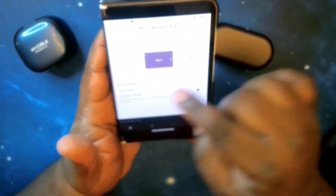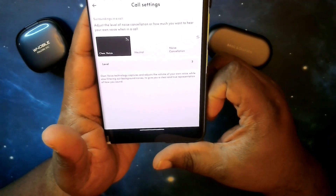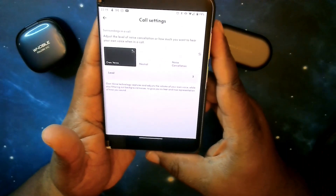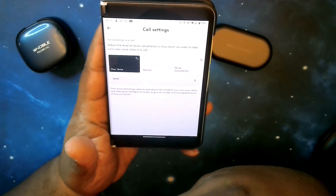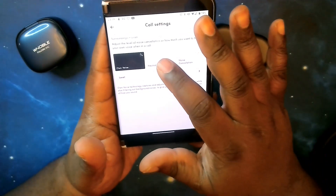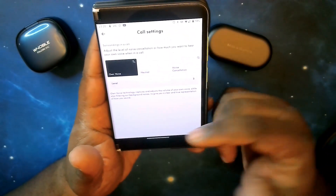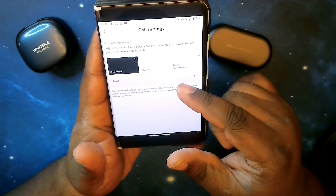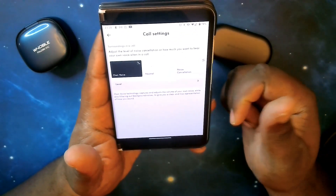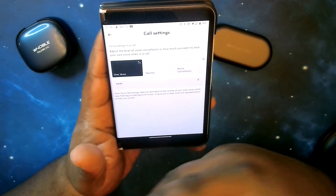Moving down, you've got call settings. Tapping on that lets you configure how the earbuds behave during phone calls. I have it set to 'My Own Voice,' so the earbuds focus on your voice rather than ambient noise when you're talking on the phone. You've got a slider to adjust that level. Even when Adaptive ANC is on, this call setting slider remains available to you.